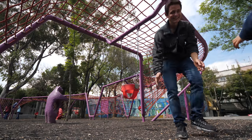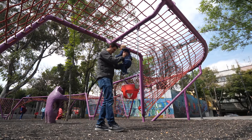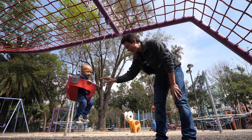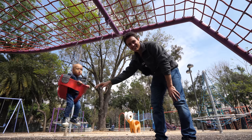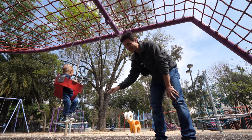Come on, buddy. Come on, Micah. You love it! Yeah, this is such a cool park. There are so many things to play on, and Micah really loves it here.